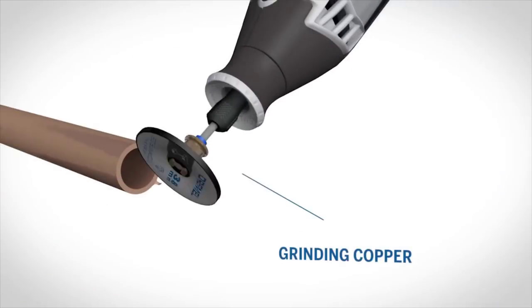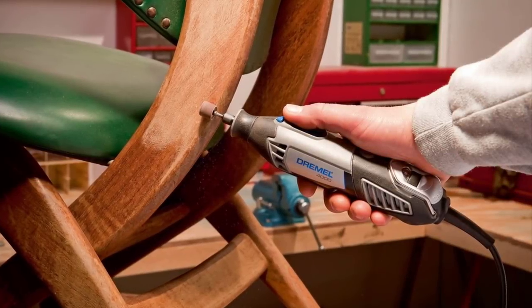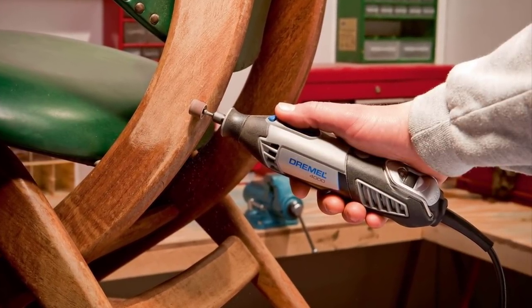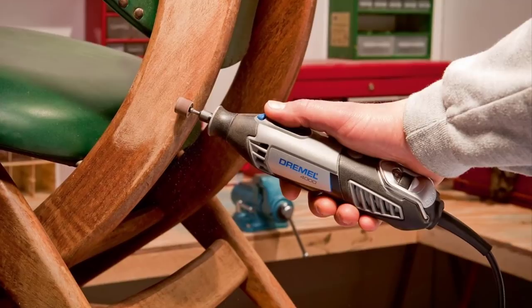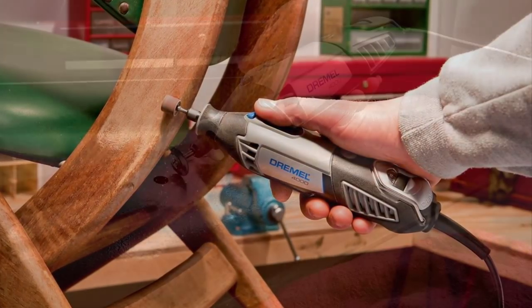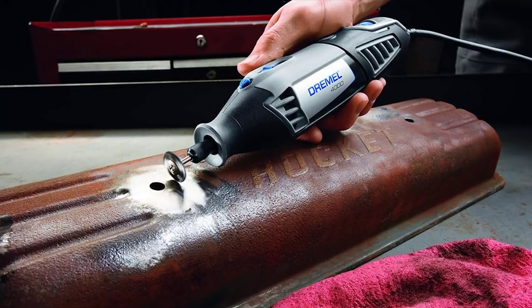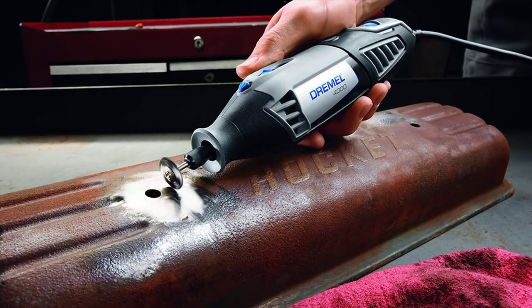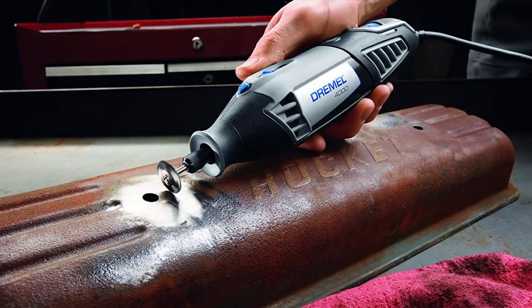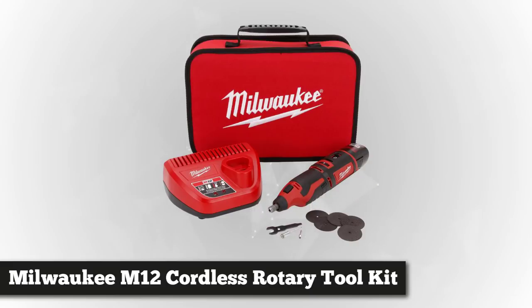The Dremel 4000 is compatible with all Dremel rotary accessories and attachments, so you don't need to use different tools as this kit already has everything you might need. Dremel offers a two-year warranty for this UL and CSA listed rotary tool kit.